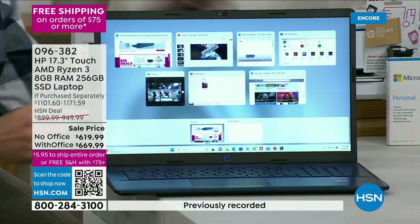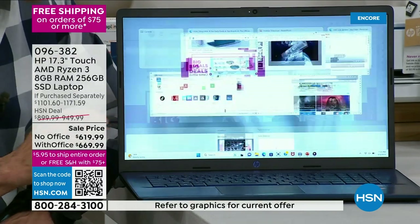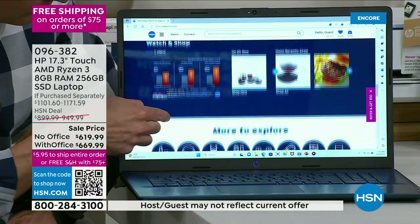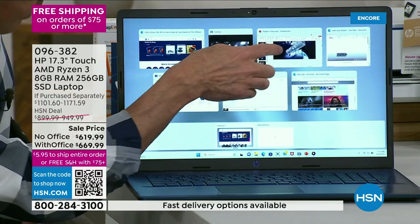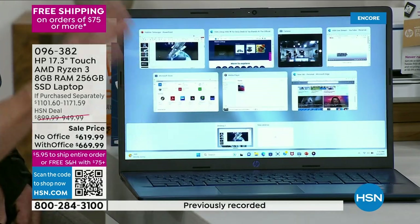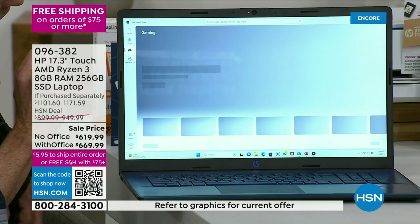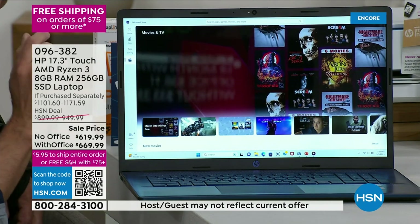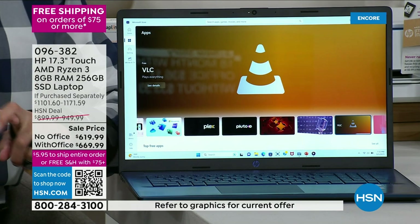Notice I have seven things open at one time — HSN.com, pinching and zooming with video playing, Microsoft Store, a PowerPoint — all running simultaneously with no pausing. If your computer didn't have this processor and this RAM, you wouldn't be able to hop from shopping for games to movies to apps seamlessly. Eight gigs of RAM allows that kind of speed and multitasking with no buffering.